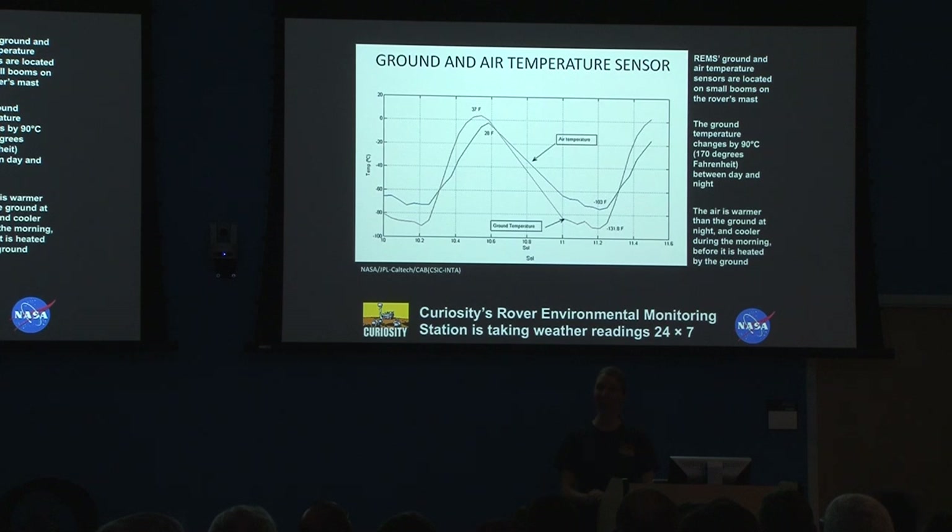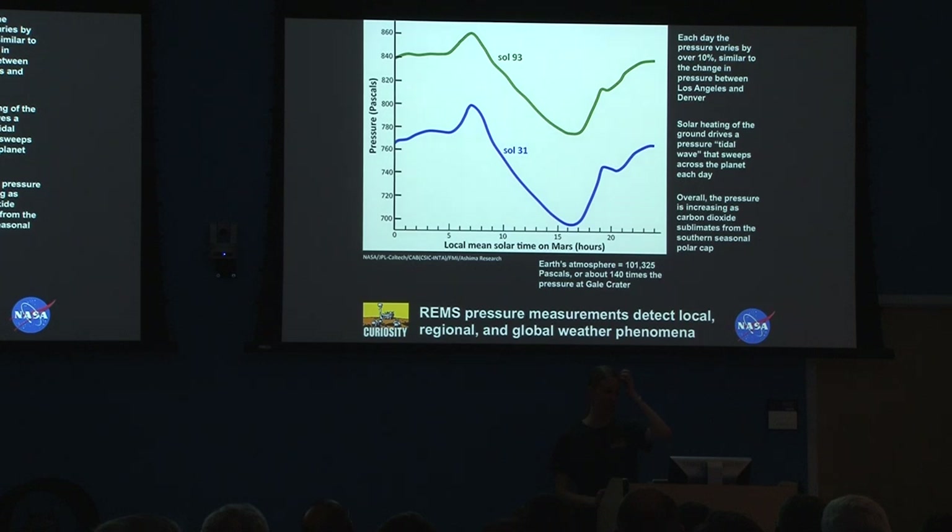We're also finding out how the air and the ground interact and what their temperatures are like throughout the day. We can detect local phenomena and kind of global phenomena. The weather changes based on the seasons on Mars as well. We're actually detecting the sublimation of the south polar cap using our pressure sensor. We're also noticing a pressure wave come through every day as the sun rises and sets over Gale Crater.